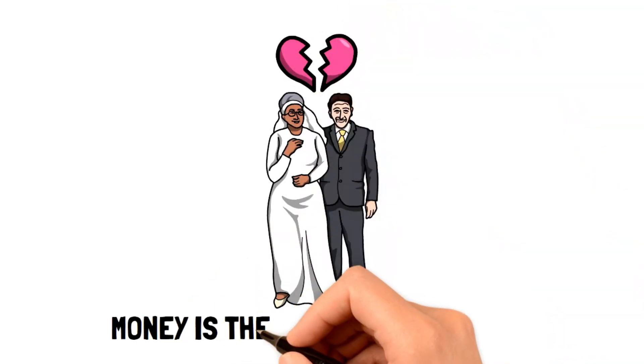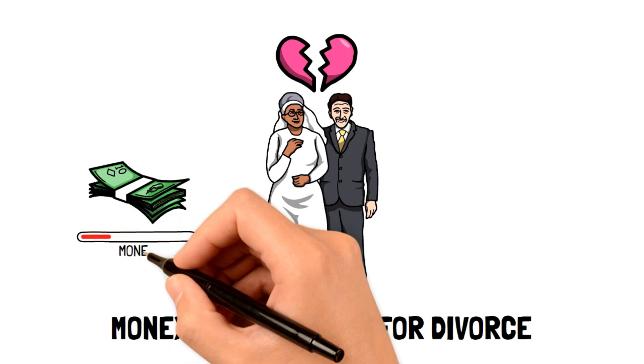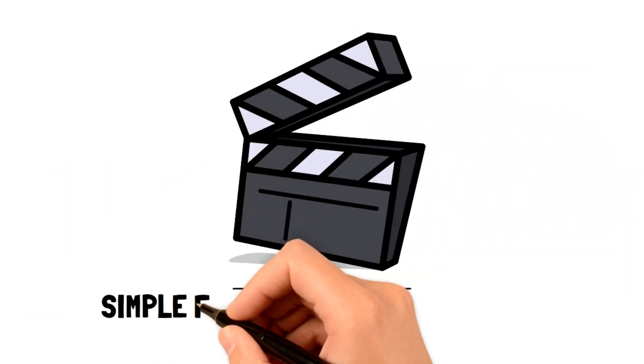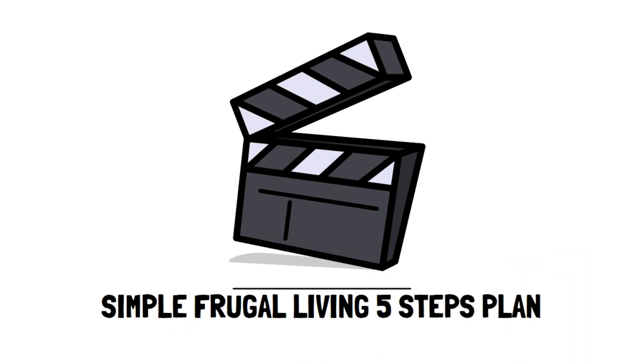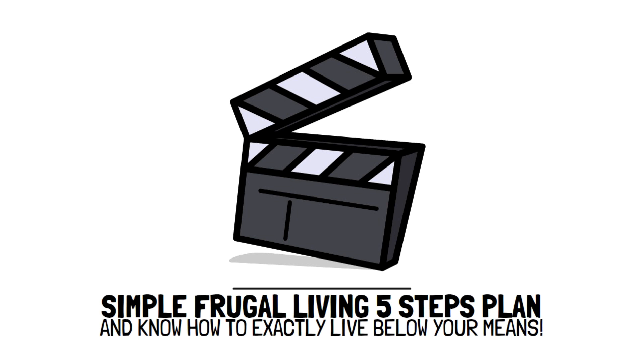Did you know that the number one reason for divorce is money? This is one of the many destructive events that come when a family doesn't live below their means. But there is a way to avoid this. We've created a simple frugal living five-step plan that anybody can follow so you can find out exactly how to live below your means and get financial freedom.